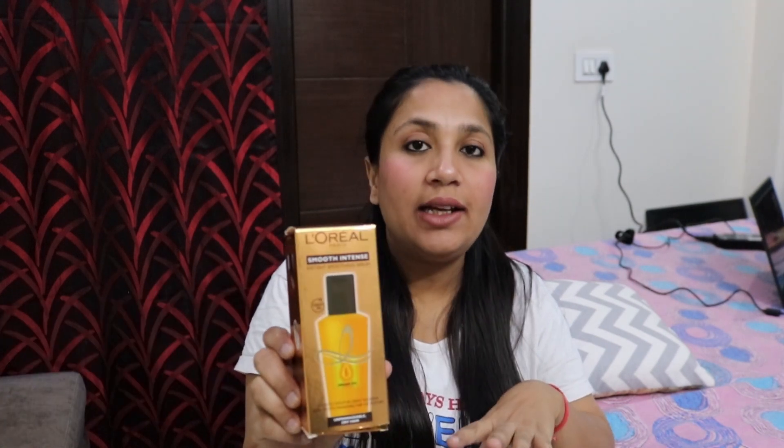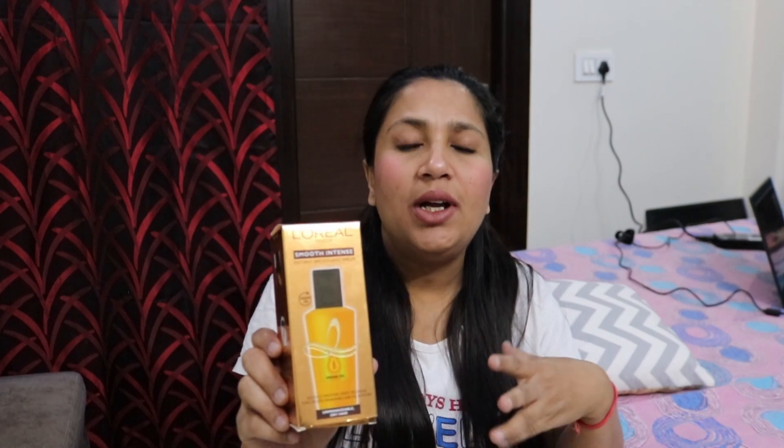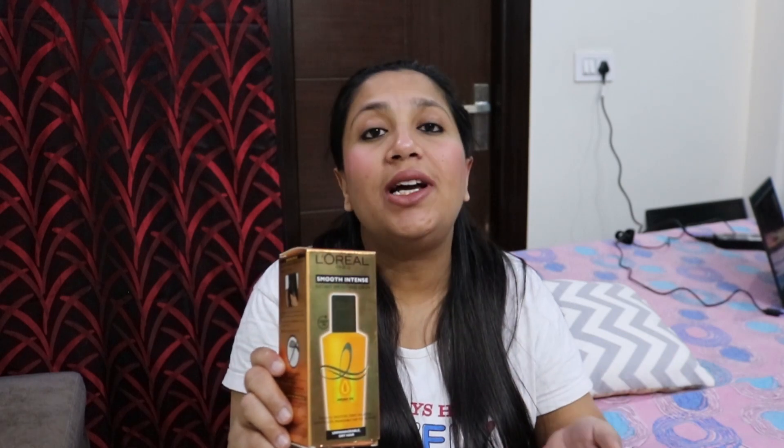This L'Oreal hair serum is very affordable and has a shelf life of almost 3 years. If you don't want to use it in monsoon or summer, you can use it in winter and keep it stored for up to 3 years. Just check the manufacture date when you buy it.